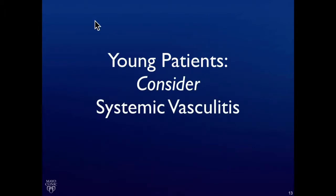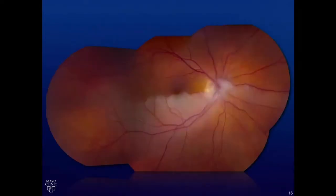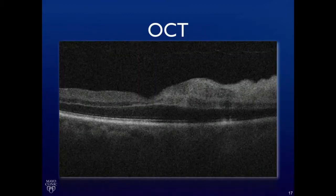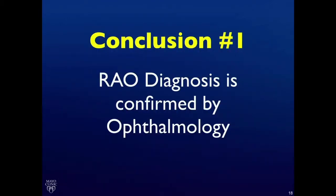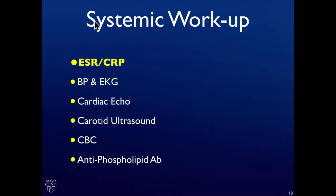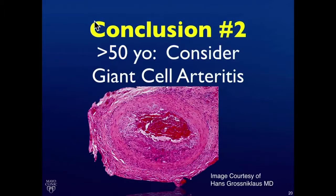In younger patients, you have to consider systemic vasculitis. A 70-year-old female presents with sudden onset of superior vision loss in her right eye, 20-40 and 20-30. This is her left eye. Her right eye has an inferior branch retinal artery occlusion with swelling of the optic nerve. OCT shows inner retinal thickening consistent with a diagnosis of an artery occlusion. The number one important thing is that ophthalmologists are required to make this diagnosis. Transient or acute monocular vision loss — amaurosis fugax — does not always equate with retinal artery occlusion. The systemic workup is long, but our job is to get, number one, sed rate and C-reactive protein, to make sure we rule out giant cell arteritis and systemic vasculitis.